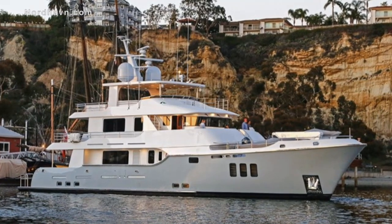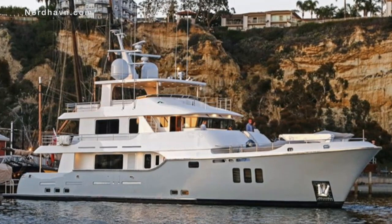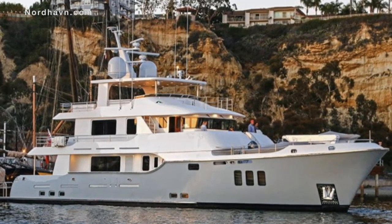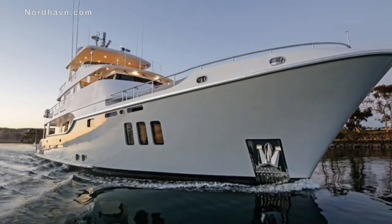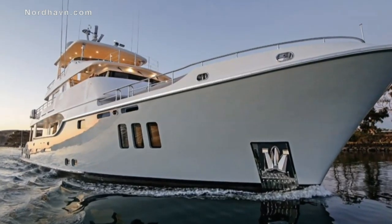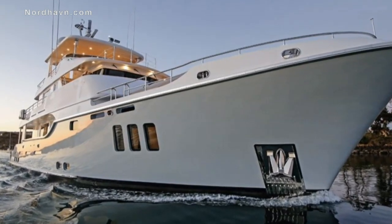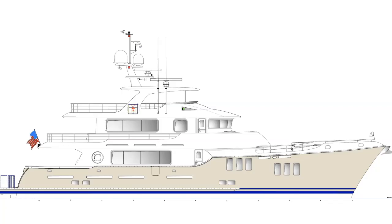This is the Nordhaven 96 and it is one of my favourite vessels in the Nordhaven range. Nordhaven have a reputation among serious seafarers around the world for their reliability and sea keeping capabilities. There are loads of things that I love about the N96.